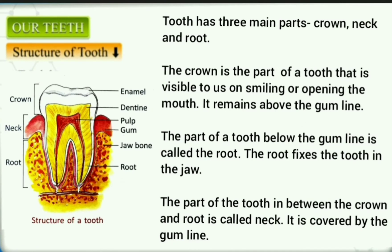Parts of a Tooth. A tooth has three main parts: crown, neck, and root. The crown is the part of a tooth that is visible to us on smiling or opening the mouth — it remains above the gum line. The part of a tooth below the gum line is called the root, which fixes the tooth in the jaw. The part of the tooth in between the crown and root is called the neck, and it is covered by the gum line.